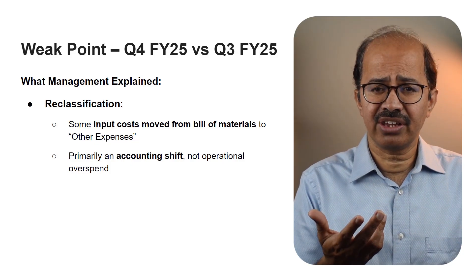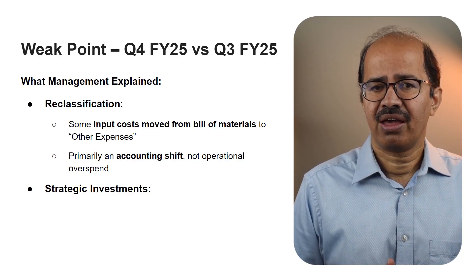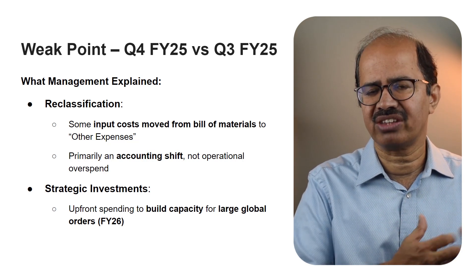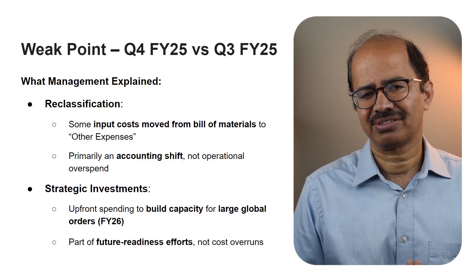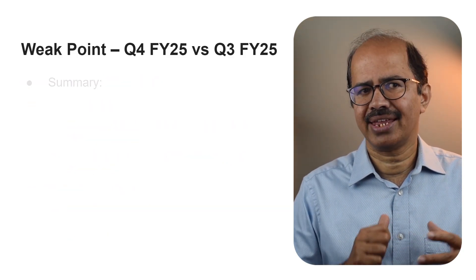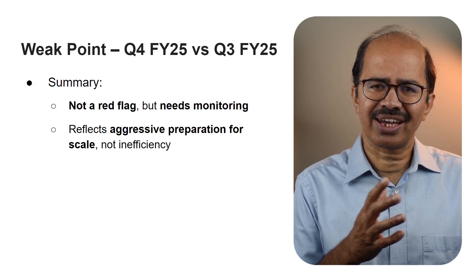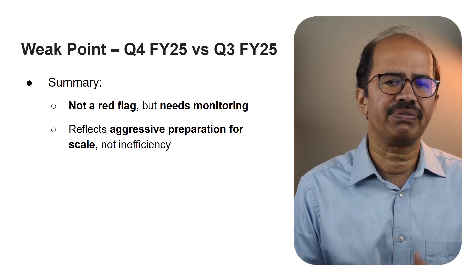The rest of the increase in expenses was intentional — linked to upfront investments. These costs were incurred to build capacity and prepare for two or three large global engagements expected in FY26. In other words, Keynes was getting ready for major future business. These were strategic costs, either due to accounting treatment or planned spending for future growth. So while this spike looks concerning on the surface, the explanation suggests it's part of the company's growth preparation phase.